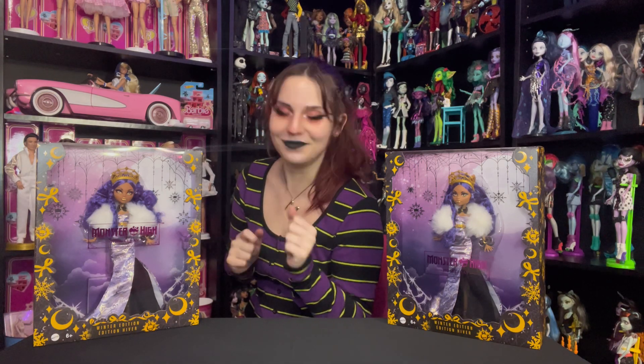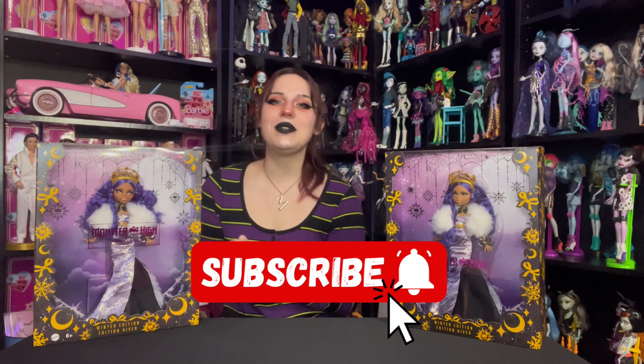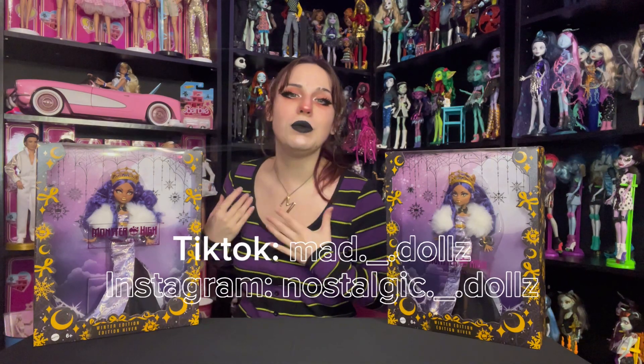Hey guys, it's Mad Dollz, and in today's video we'll be unboxing everyone's least favorite doll, Holiday Howliday Clawdeen Wolf. Before we jump into it, make sure you subscribe, follow me on all my other social medias, and check out my Whatnot link for $15 off your first purchase.